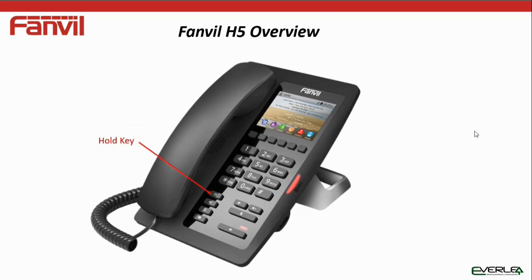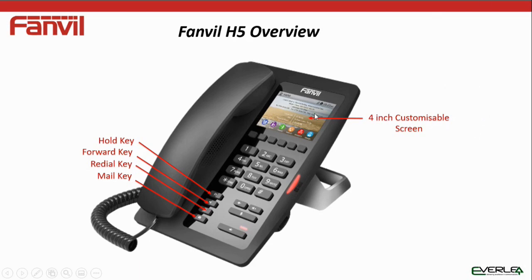So let's give it a quick overview. Running through the keys, we've got a hold key for holding calls, a call forward key, a redial key, a voicemail key, and a 4-inch customizable screen. We can change all the text. On the screen here we have a number of hotel phone numbers and similar information. We've got our programmable keys here — basically fast dial keys — with colored icons for room service, phones, voicemail, etc.